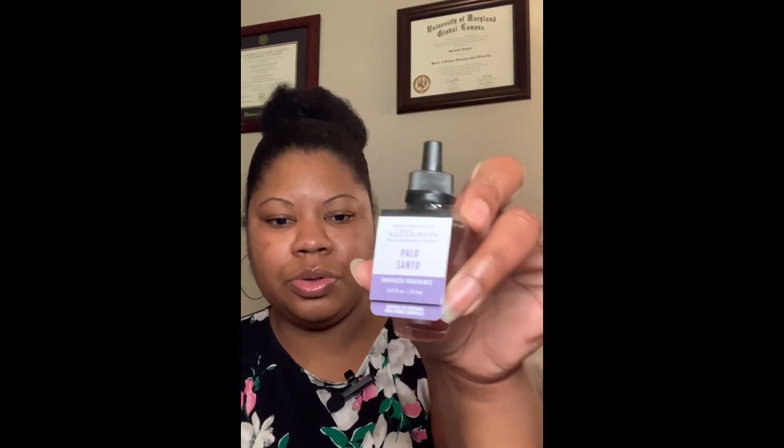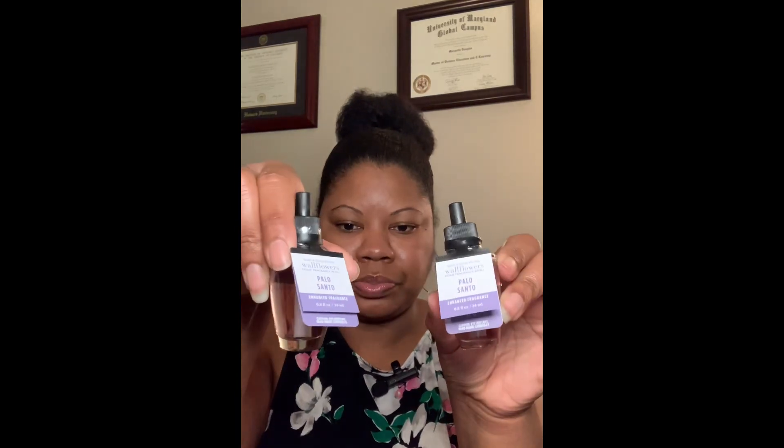One of the new-to-me scents I picked up was Palo Santo. I don't know if it's actually new to Bath & Body Works, but I've never purchased it. The scent notes are Palo Santo wood, warm ambers, and soft musk with essential oils. I have no clue what it smells like but I picked up a couple. I'm going to go back to Bath & Body Works maybe tomorrow — my store had tons of the $1.98 wallflowers, so I'll probably plug in the Palo Santo and see what it smells like before grabbing more.